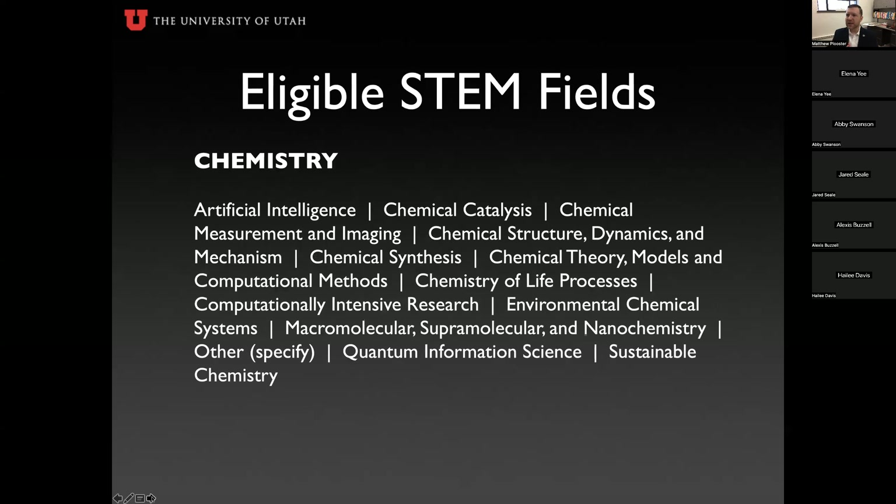The eligible STEM fields are organized into panels. You'll identify your application with the panel where your research aligns — chemistry; computer and information sciences and engineering (more on the CIS/computer science side); engineering (covering a broad gamut including earth science and traditional engineering areas); geoscience; life science; materials research; mathematical sciences; physics and astronomy; psychology; social sciences; and STEM education and learning research.